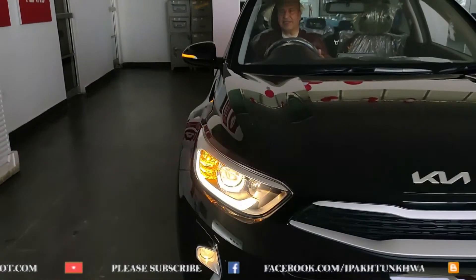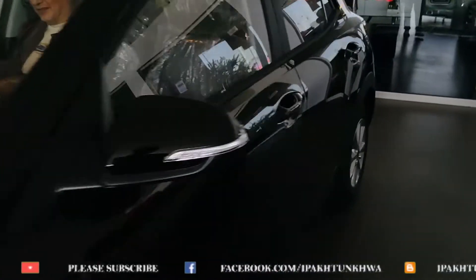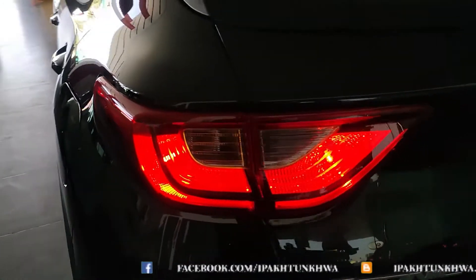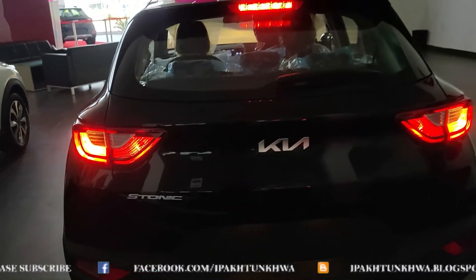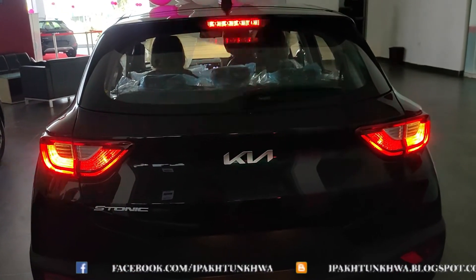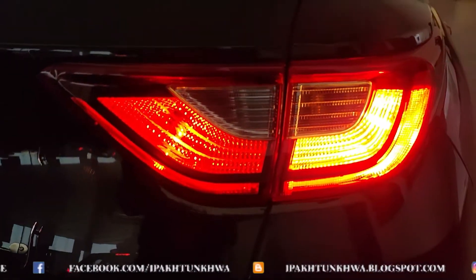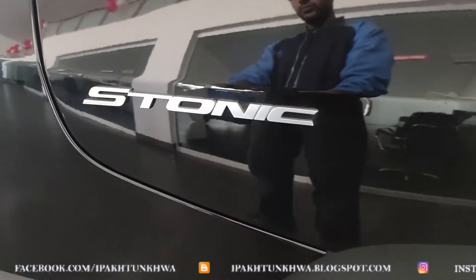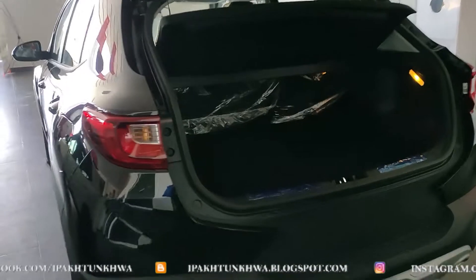This is a good addition in Pakistan, and if the price could have been a bit lower — around 3 million — it would be ideal, but it is coming at 3.7 million which is pretty high for the average Pakistani buyer. We will see how the sales of the Kia Stonic go, and I hope car manufacturers keep the price low considering the competition that is coming.